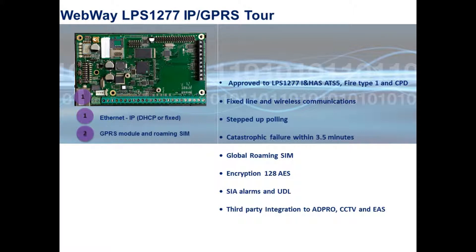The roaming SIM can access all local available network operators, with barring possible where required, to provide maximum signal strength. Our hardware supports RS-232, RS-485 and TTL connection to all leading alarm panels.